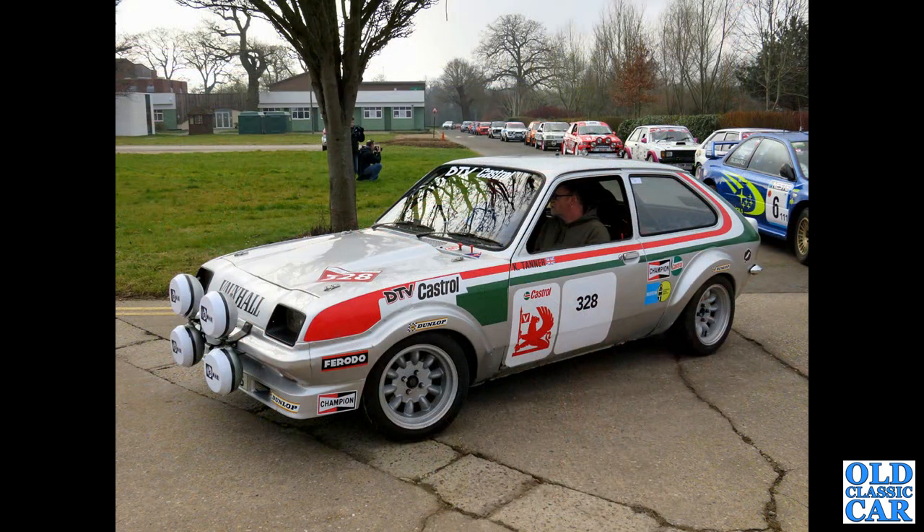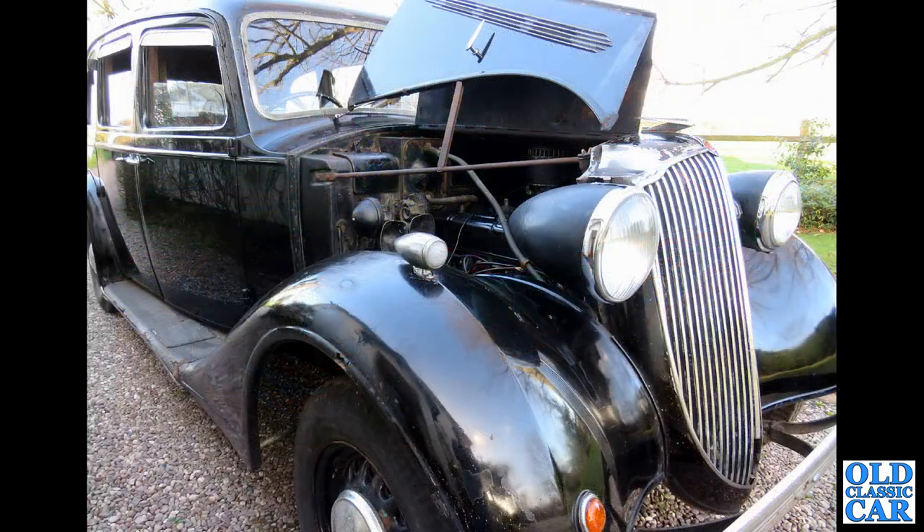And to Race Retro, we've got another HS or HSR Vauxhall Chevette rally car. This is a Vauxhall 25hp limousine, circa 1938.